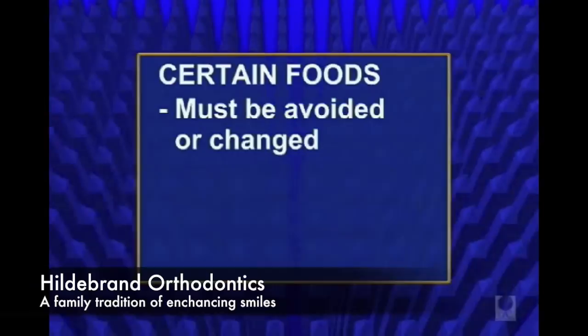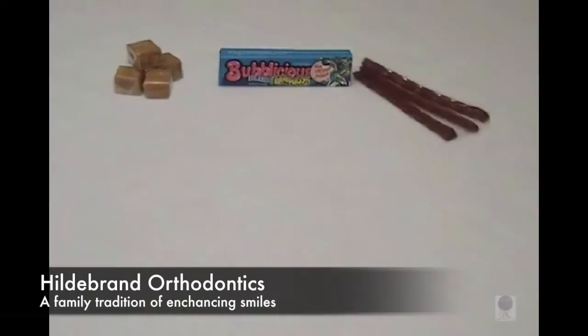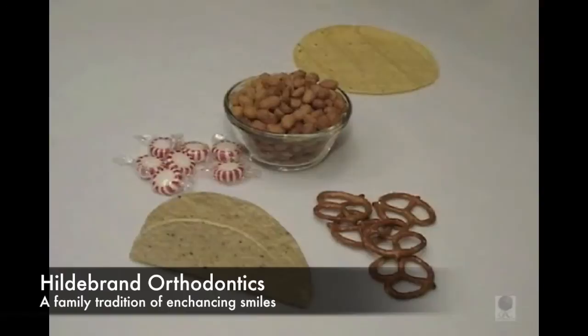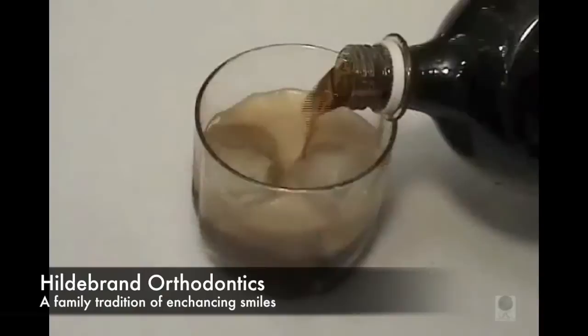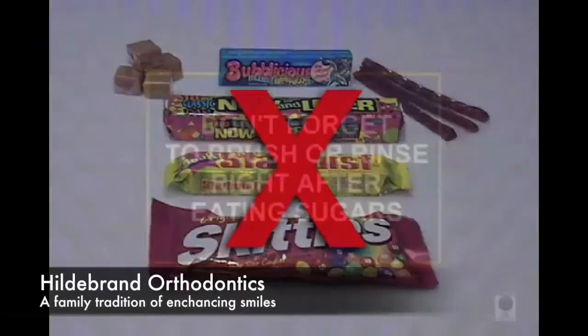Certain foods have to be avoided or changed in order to avoid damage to your braces, which can help save unwanted costs for repairs and delays in your treatment time. No gum or sticky foods such as caramels, licorice, now and laters, starbursts, or skittles. Avoid hard foods such as nuts, hard candy, hard pretzels, hard taco or tostada shells, crusted bread, and tortilla chips. Minimize your sugar intake — this means avoiding cookies, candy, soda laced with sugar, and high sugar fruit juices. These foods in combination with braces and without scrupulous oral hygiene are disastrous.